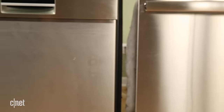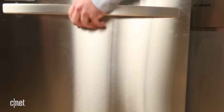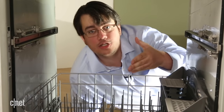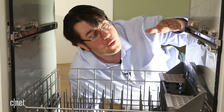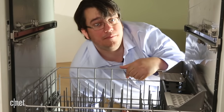Number four: flexible loading. Examine the inside of the dishwasher as you shop and look for the arrangement of tines and racks to make sure it makes sense for you. Look for foldable tines so you can fit pots and pans, then look to see if you can raise and lower the upper rack so you can fit tall dishes on either the top or the bottom.